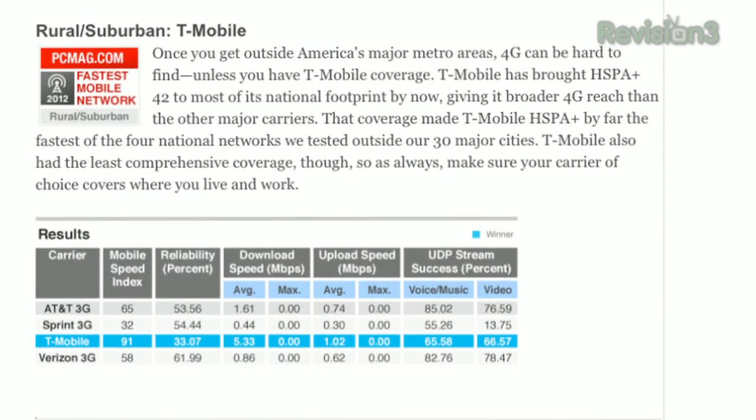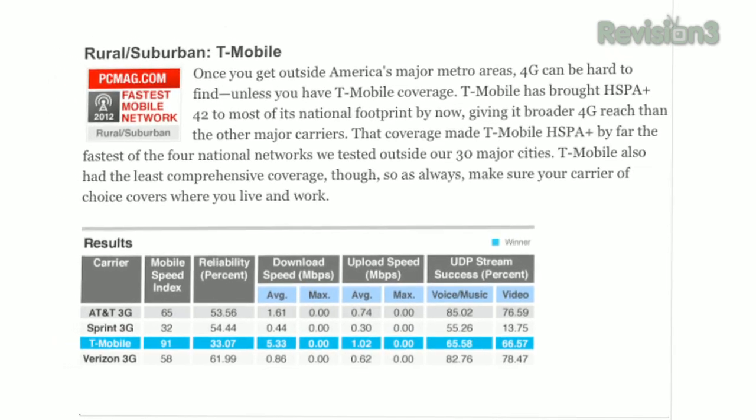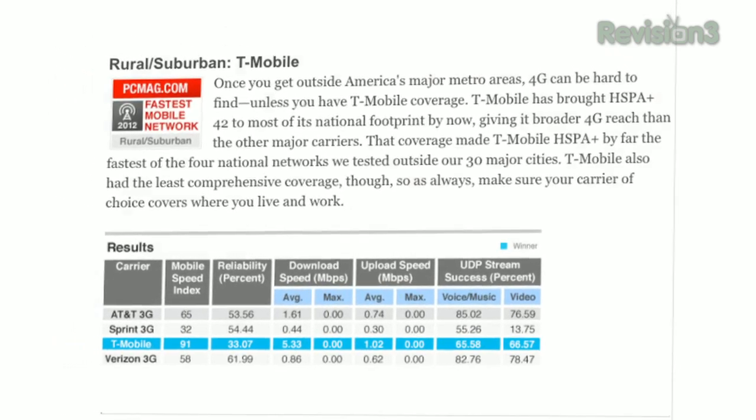Any surprises on the network testing? Yeah, the big surprise for me was T-Mobile. I hadn't expected T-Mobile to be terribly fast, but it turns out that their HSPA 42, which is what they're calling 4G, is really fast, at least on downloads. Its download speeds beat Verizon's LTE in 10 or 11 cities.